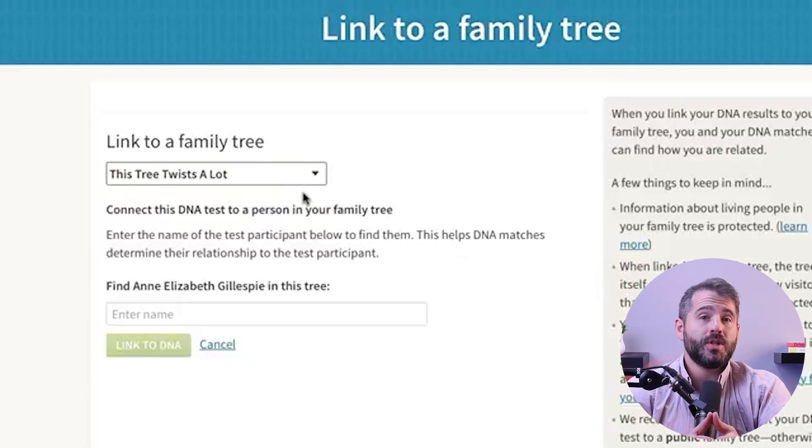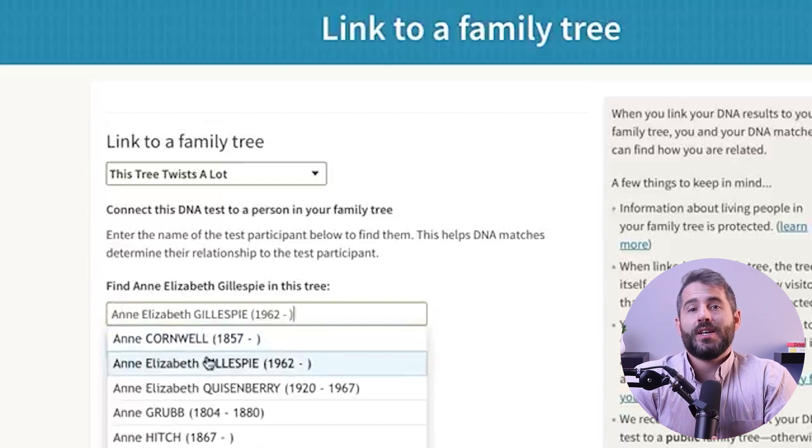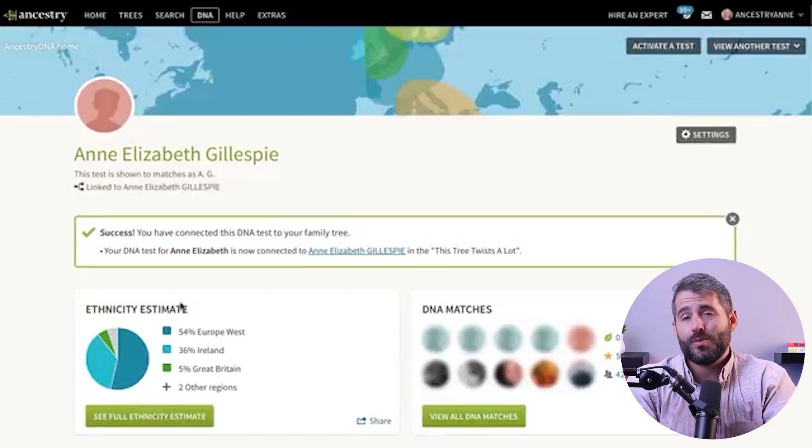So let's get into what AncestryDNA actually does. They use autosomal DNA testing to examine a broad range of genomes to find DNA matches and recent family history. Once the results are in, there is an option to link your DNA test results to a family tree builder on the website, so that other Ancestry subscribers who are matched with you can view it. But if you're not ready to connect with other people, you also have the option to keep your results private.